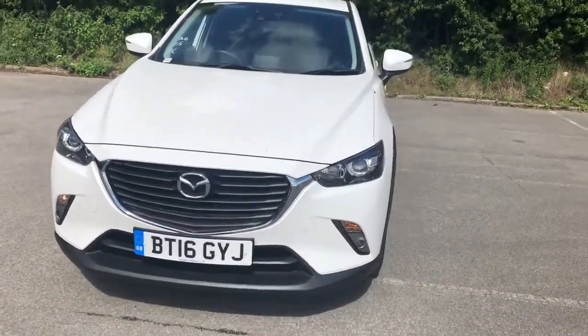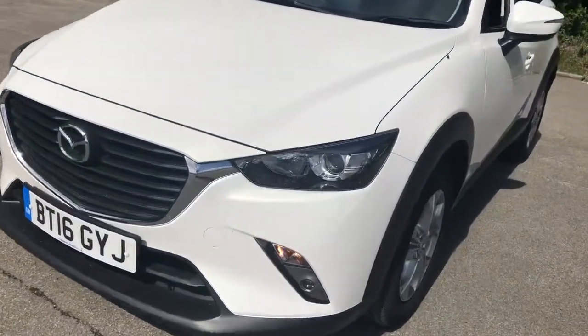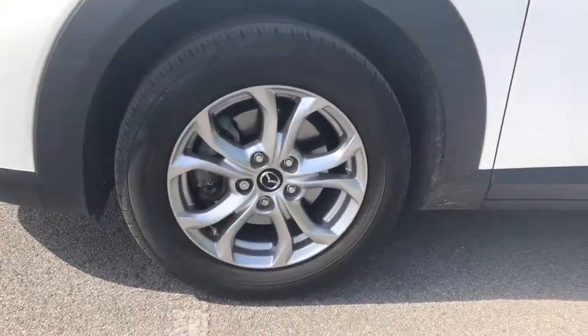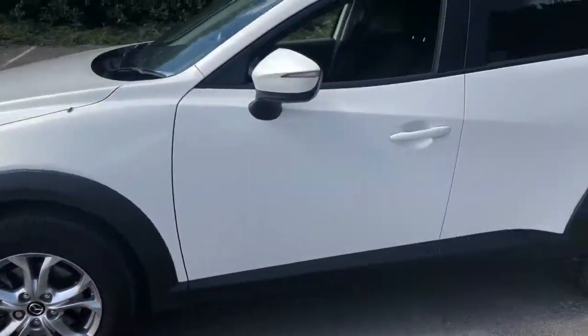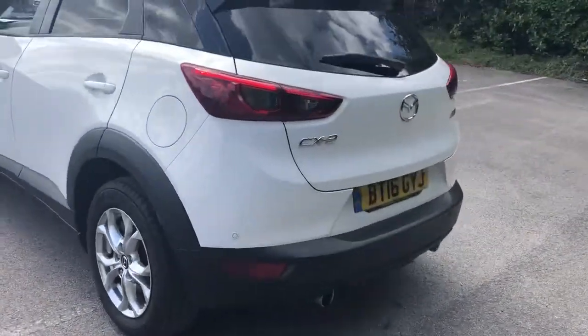Welcome to Pentagon Mazda at Lincoln-Tretton Road. Here we have a 2016 Mazda CX-3. It does come fitted with Xenon headlamps, 17-inch alloy wheels, privacy glass, and rear parking sensors.